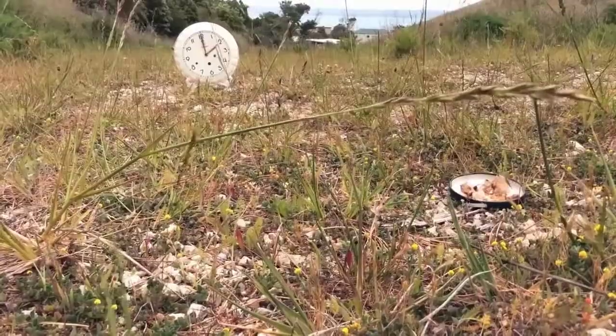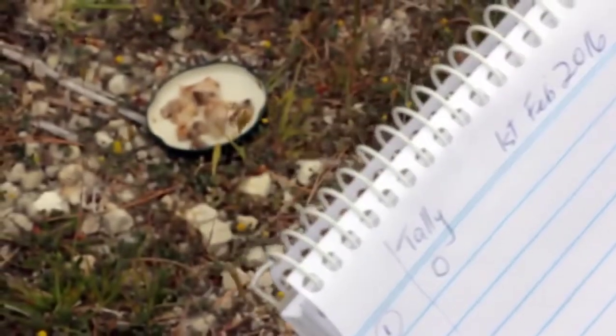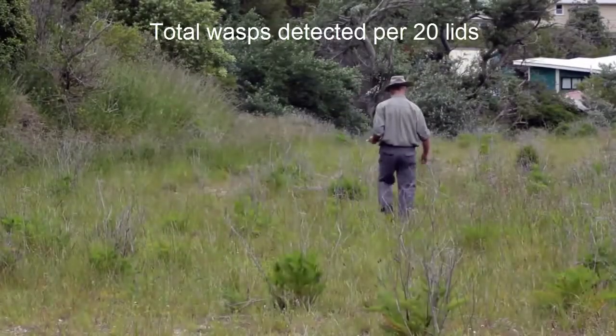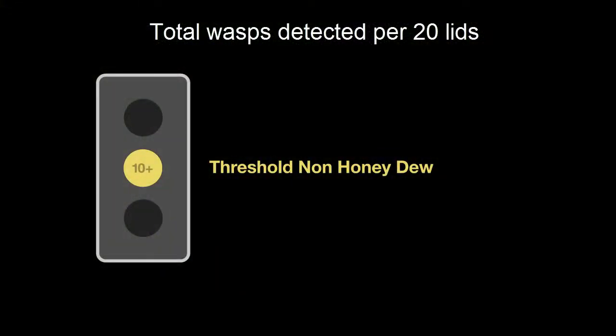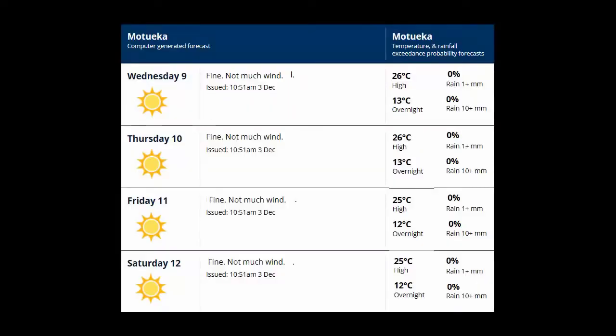Start inspecting from the first lid and record the presence of any wasps. Count the number of wasps feeding at each lid — the total is the wasp activity for the area. Ten wasps per 20 lids is the threshold for non-honeydew forest. If the total is less than 10, delay your operation. If the total is more than 20, your operation is go for all habitats including honeydew forests. Monitor forecasts for a fine warm period to start your operation.